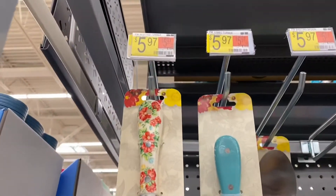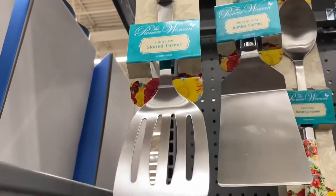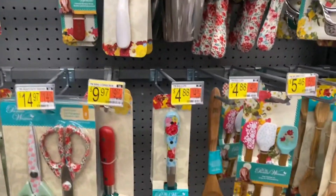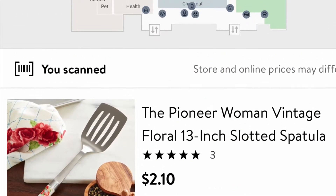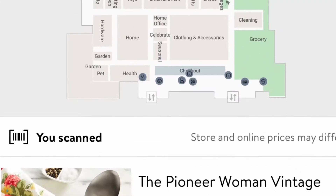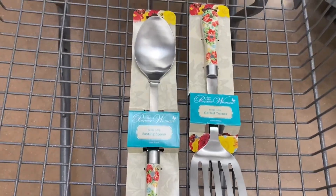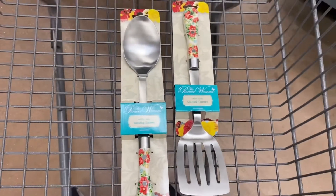The first thing I scanned is this spatula and it's under six dollars, ringing up for $2.10. I'm gonna go ahead and scan a lot of this Pioneer Women stuff. The spoon is $3.90 and the spatula is $2.10 — I'm gonna go ahead and buy them.